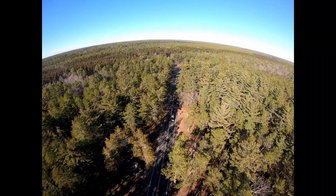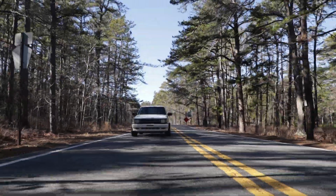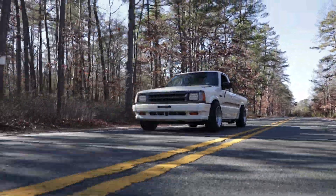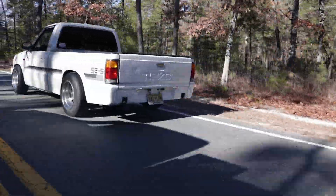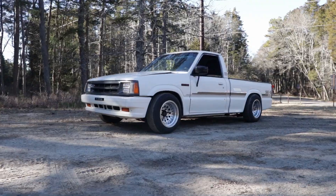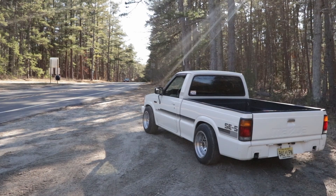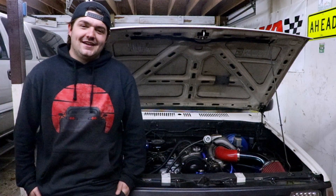I also have another surprise outside. If you didn't see it from the intro, let's go bring you to it. This is my 1988 B2200. It's a Mazda. Obviously, as you can see, it has a turbo.